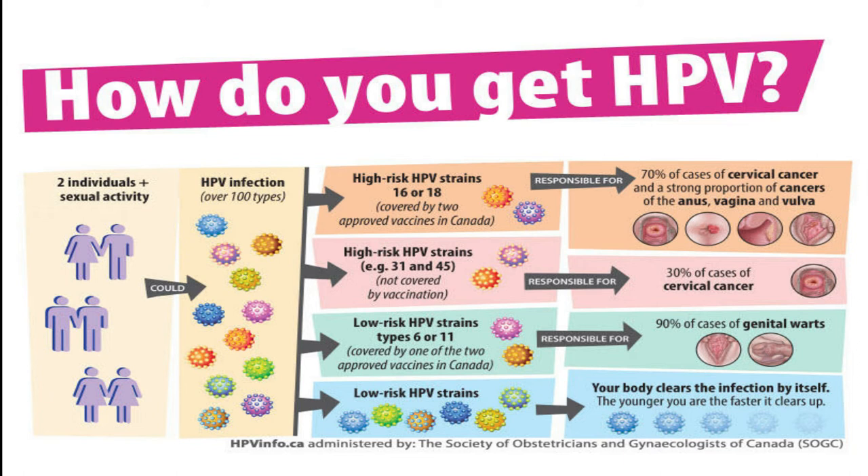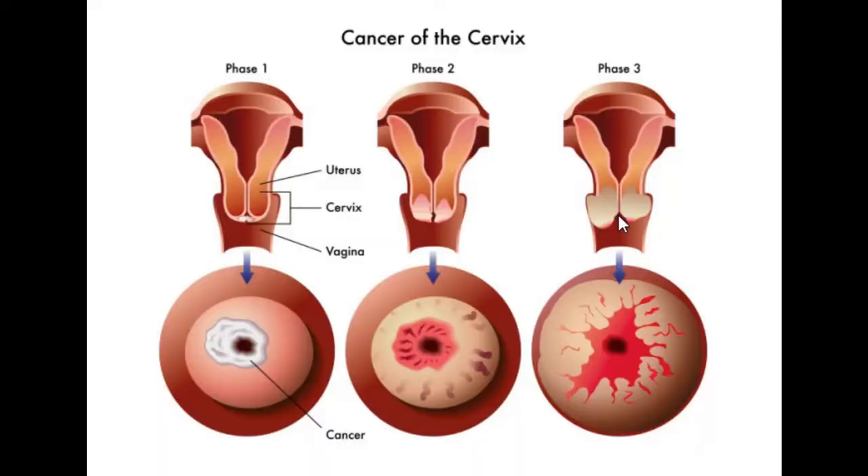There are many different types of HPV, but HPV 16 and 18 are known to be responsible for over 70% of cervical cancers. Remember, most of these cancers don't come with symptoms, and if you are having symptoms, it's usually in the late stage.